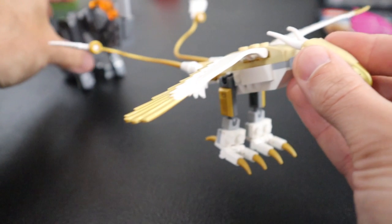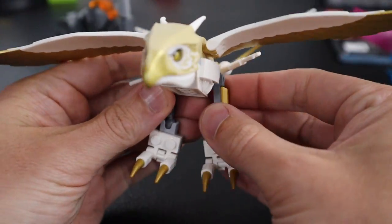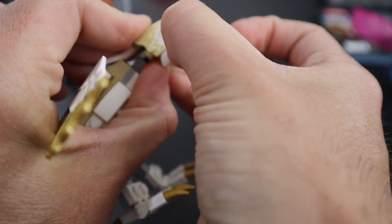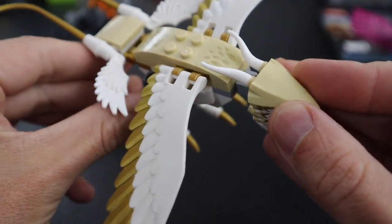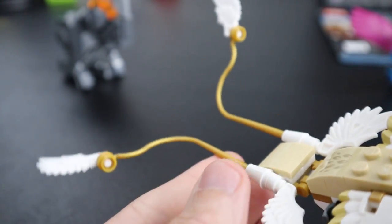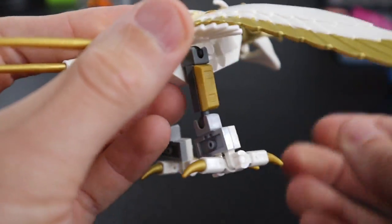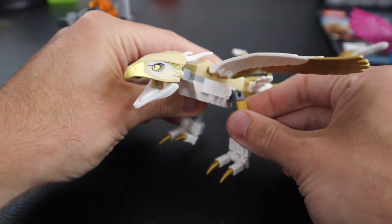Next, we'll move on to this golden eagle thingamajobber. This thing's pretty cool — I enjoyed the build on this, I thought they did a good job with it. It does have a mouth that opens. Those aren't stickers — though there were plenty of stickers in this set. There's lots of wings on this — wings on wings on wings. This is kind of cool the way they did it out here. We've got kind of like whip pieces, and this is built in an upside-down way. You can move the legs out around on this.